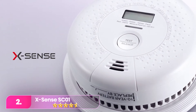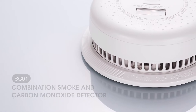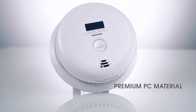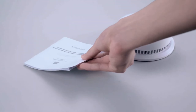Number two: the XSense SC01. The SC01 impressively activates its alarm after just two aerosol sprays. The loud alarm, audible across a 2,700-square-foot house, includes a flashing red LED that stops when aerosol is no longer detected. Lacking an ionization sensor, it relies on a photoelectric sensor, minimizing false alarms from cooking or showers. The display shows real-time carbon monoxide levels, unit status, and battery level.